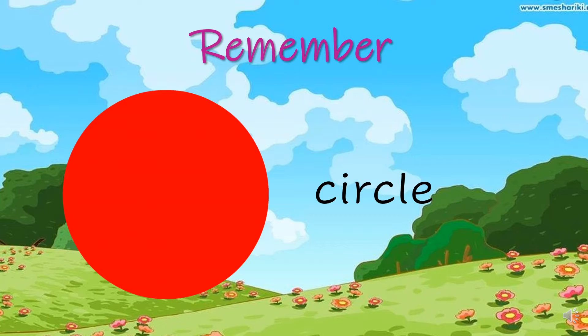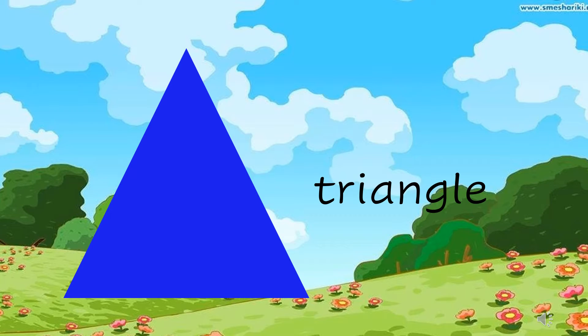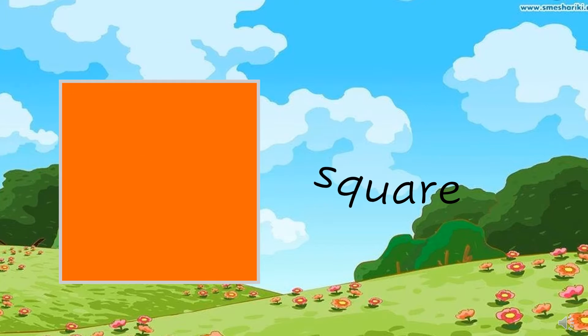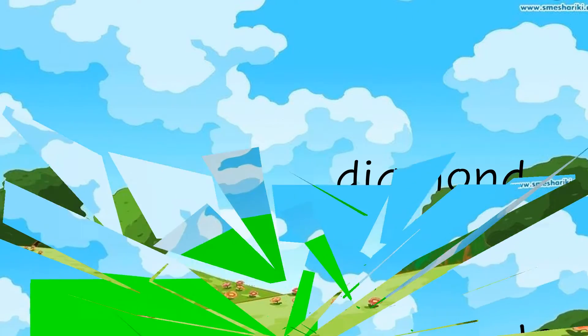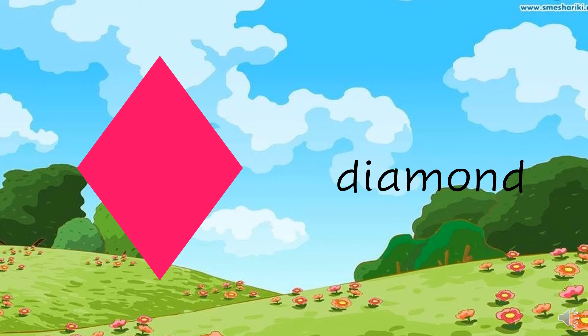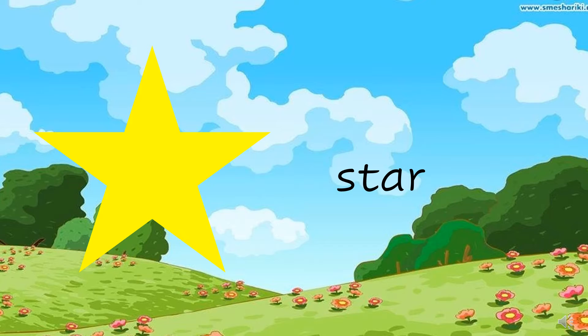Remember: circle. It's a red circle. Triangle. It's a blue triangle. Rectangle. Square. It's an orange square. Rectangle. It's a green rectangle. Diamond. It's a pink diamond. Star. It's a yellow star.